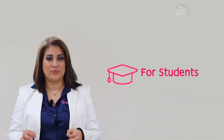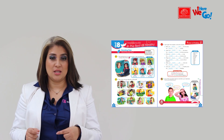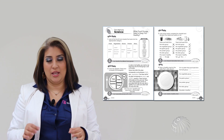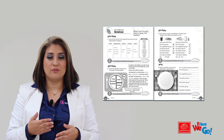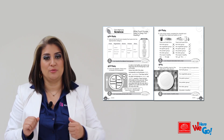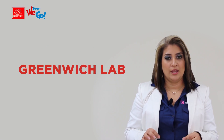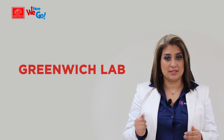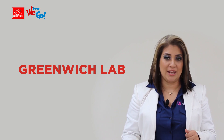Components for students: there is the student book with a CD. The CD contains songs and chants from the book. The practice book is for students to practice what was taught in class. The word book reinforces what was taught in the student book. Students also have access to the Greenwich Lab, which is the platform for Here We Go. In this platform, students have extra activities to practice. All of this will be explained in the Greenwich Lab video.